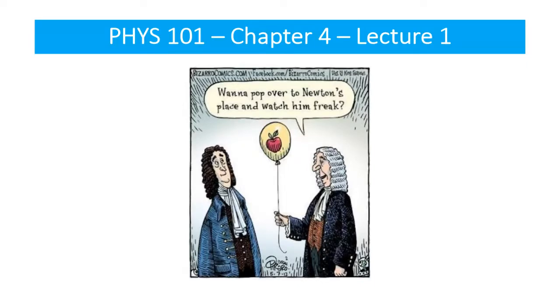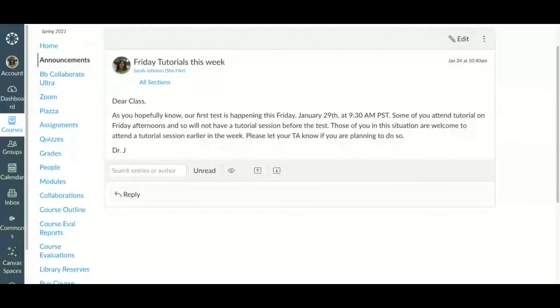Before we start talking about physics, let's talk a little bit about logistics this week. One thing I made an announcement about: it's good to regularly check the Canvas announcements because that's where I will be telling you things relevant to everybody in the course. I won't be sending out group emails — I put things on Canvas in announcements.